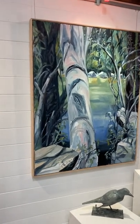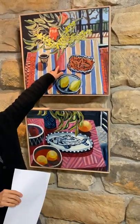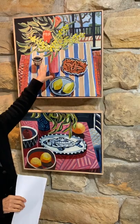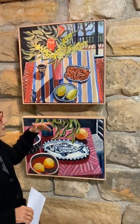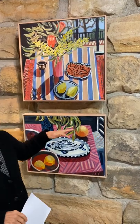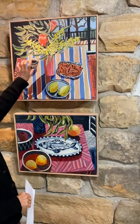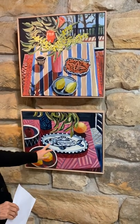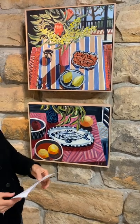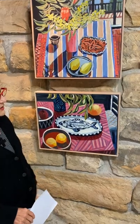Moving over to these two here. There's only one with wattle — obviously wattle's out of season at the moment, and I know in the past the exhibitions have had quite a generous smattering of wattle paintings. This one is quite beautiful. Love it with the protea as well. And then underneath we've got another one of Kate's fish platters, and it's called 'Stripes with Fish Platter and Oranges.' That's really quite sweet as well.